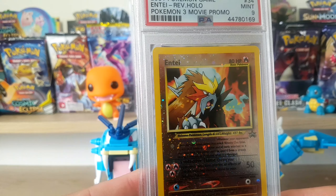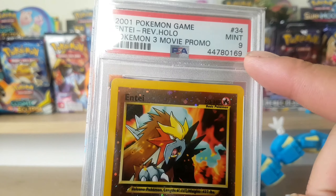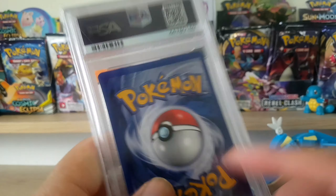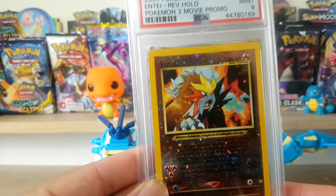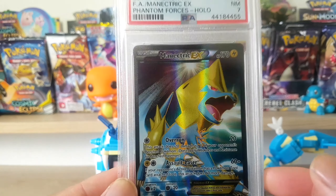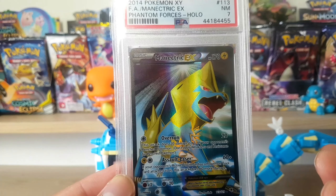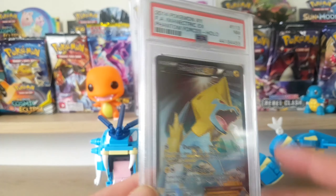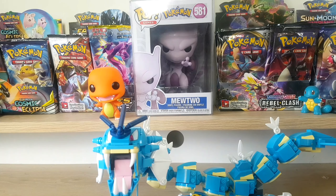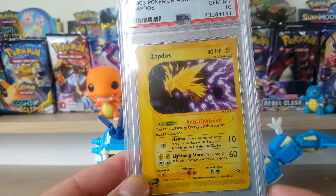Here is an Entei movie promo, kind of like a reverse holo in today's terms - came back a 9. The centering and yellow borders look really nice. Then we have a Manectric EX holo from Phantom Forces, Near Mint 7. Not the best artwork but I bought it because it was like seven dollars. When you see really cheap deals I just jump on it. It is a 7 but if it's dirt cheap, that card can still sell for that raw.